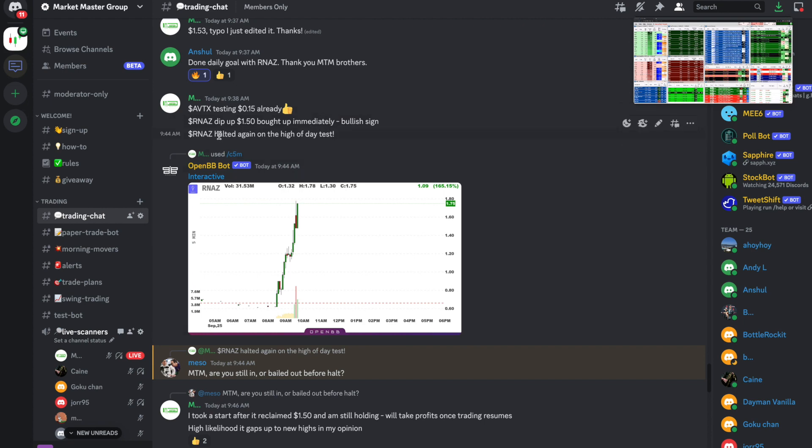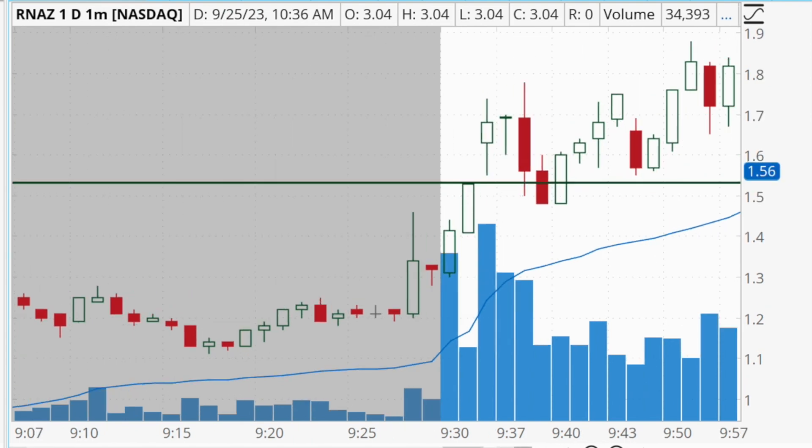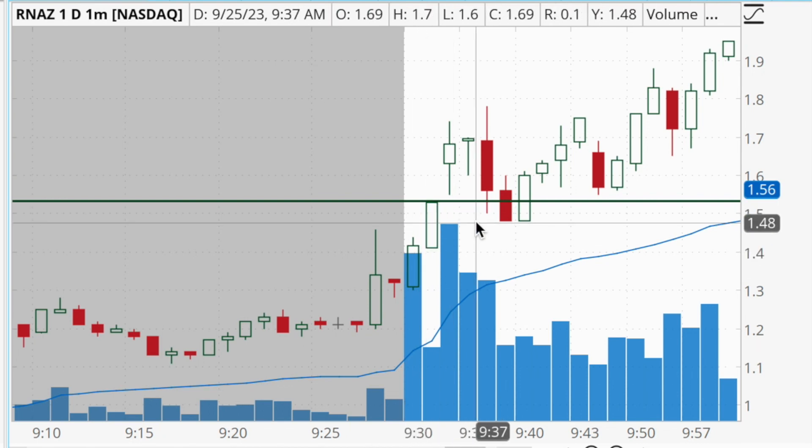Pretty much immediately, just a few minutes later, it was pushing up towards that high of day once again and got halted again for volatility. I bought into a small position once it started to reclaim the $1.50 level. I had an average price of about $1.61 on this trade and a total of 3,135 shares. I was trying to build into a starter position of about 5,000 shares but only got a partial fill on some of my orders.